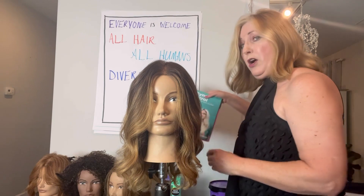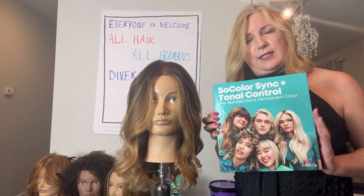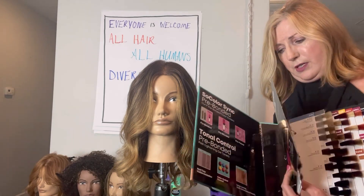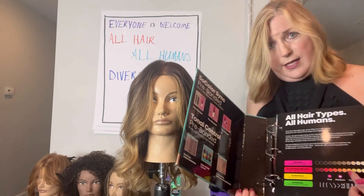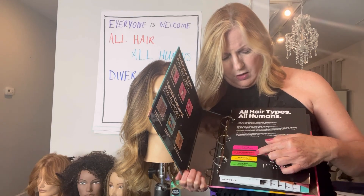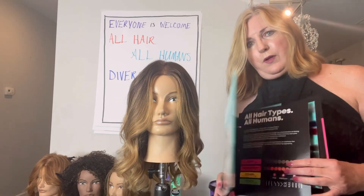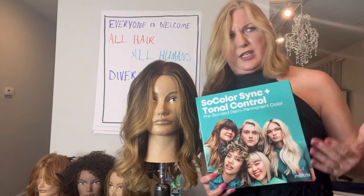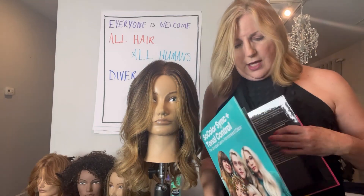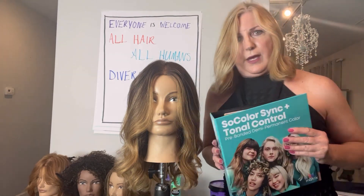You all should have this swatch book. If you don't, reach out to your sales consultant about how to get it. This is your swatch book that has all the Color Sync colors and toners. In the front of the book, you'll see the chart we just discussed with each of the factors: the levels, the underlying pigment, all diameters, and all patterns. Take the time to read through this book because there's a lot of information, especially in the back, that can really benefit your formulations and give you better results.